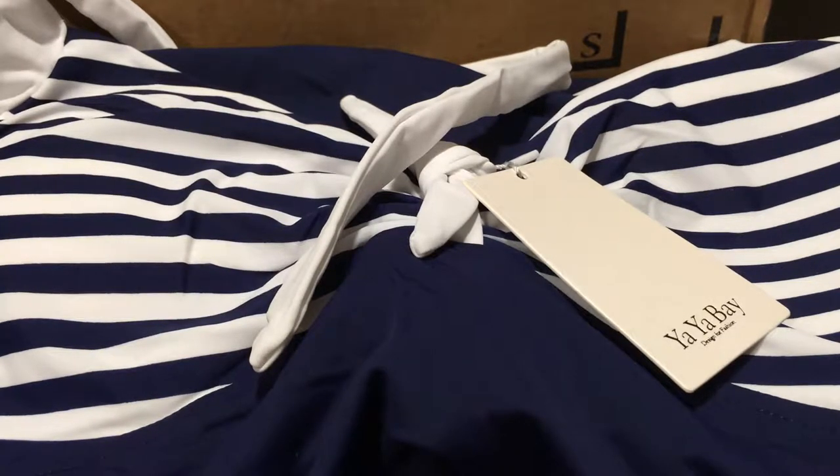Hey guys, it's Laura. Welcome back. I am filming a haul for some things I ordered around Black Friday, Cyber Monday, Small Business Saturday, all that kind of stuff.